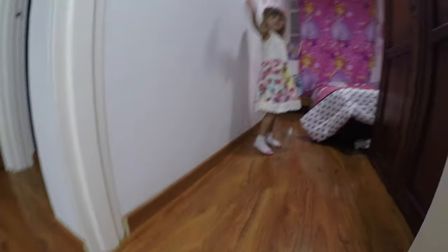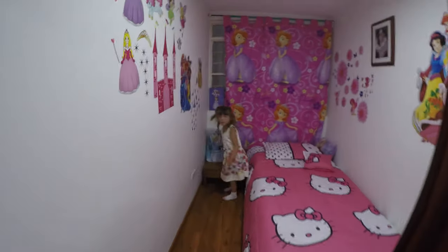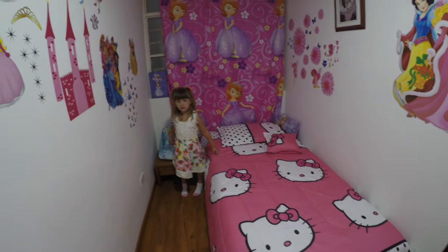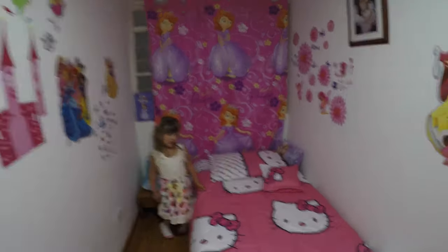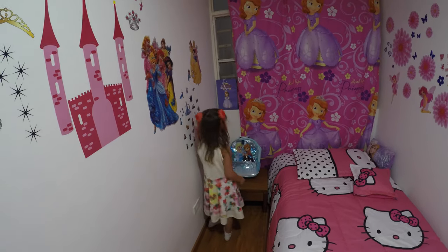Now we're going to head upstairs and Melina is going to show you her bedroom. My awesome in-laws actually made her a bedroom. This right here is very dangerous — I have knocked my head on this ledge about 25 times. They had a Sophia bedspread on the bed this morning. I guess she had a bedroom — oh, very cool.